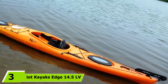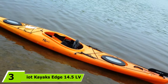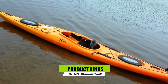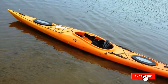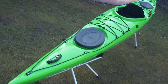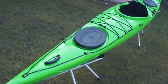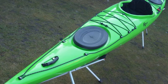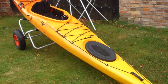Moving on to number 3, the Kayak's Edge 14.5 LV. The Edge is an excellent choice for a day out on flat waters. It is comfortable, maneuverable, and its high-density polyethylene hull means it is light enough to carry to the water but durable enough to take a few knocks without cracking. The sheer adjustability of the fit and seating is one of the standout features of the Edge — it has an advanced custom-fit seating system, adjustable sliding foot braces, and integrated thigh braces to ensure the snuggest, most comfortable fit possible.